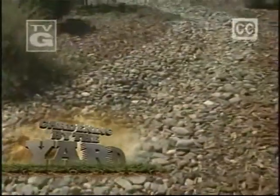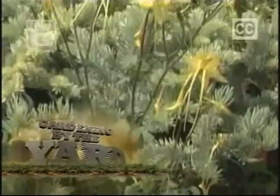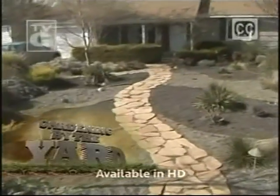Don't let drought get you down. I've got some tips on how to wrangle those raindrops, plus some perky plants that are made to beat the heat. And I'll show you a yard that'll rock your world.